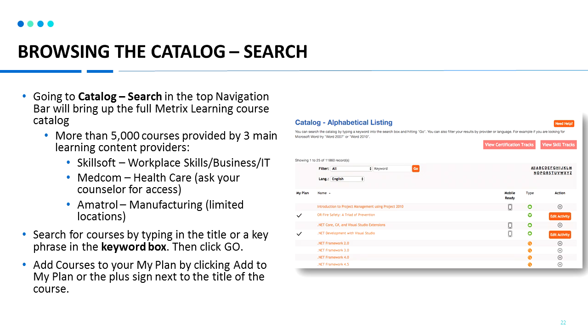You can also go to catalog search to browse the course catalog by keyword. There are more than 5,000 courses provided by our main learning content providers. Skillsoft provides courses in workplace skills, business, IT skills, transportation logistics, and compliance — over 5,000 courses available in the Skillsoft catalog.